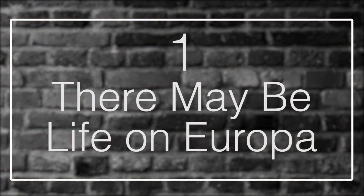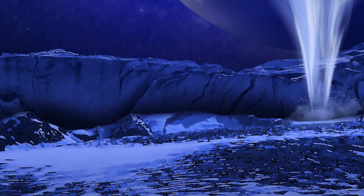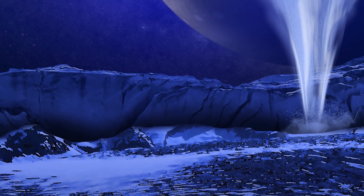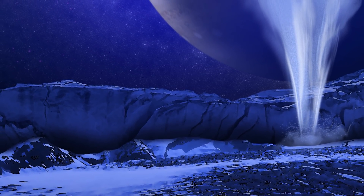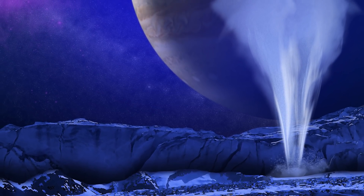Fact 1: There May Be Life on Europa. Since there's a very real possibility that there may be a subsurface ocean, scientists have ranked Europa as being one of the best locations in our solar system to potentially have life. In order to have life, there needs to be three important factors: liquid water, chemical building blocks, and a source of energy—and all three of these things are believed to be present on Europa. A subsurface ocean of up to 100 kilometers or 62 miles deep is believed to exist on Europa, containing dissolved ions—specifically magnesium, sodium, potassium, and chlorine—that many organisms need in order to survive.